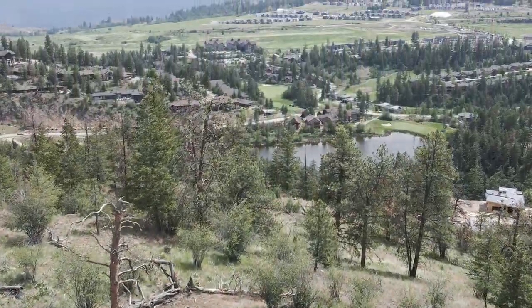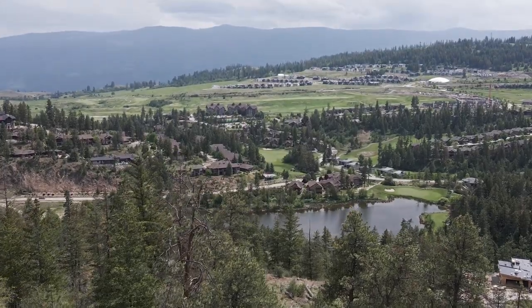We got here a couple hours ago and did a ton of hiking, but now the weather is kind of starting to turn — we're seeing some rain. If you wanted early check-in at Sparkling Hill, it's $30. We're not quite sure if we want to pay that, so I think we're going to head into the resort and just hang out in the lounge and enjoy some popcorn.